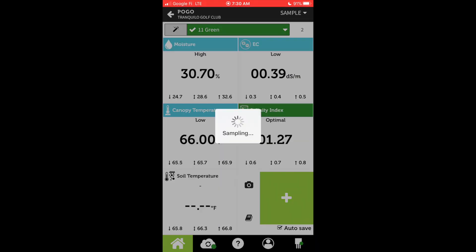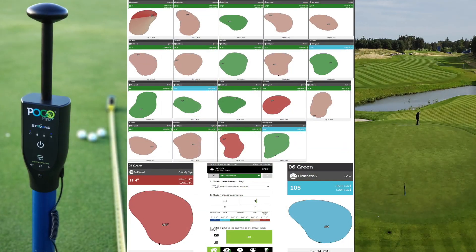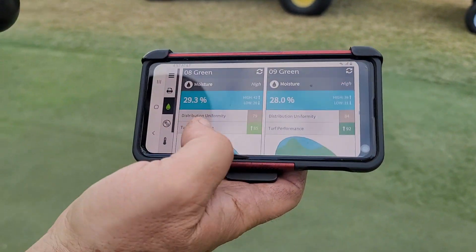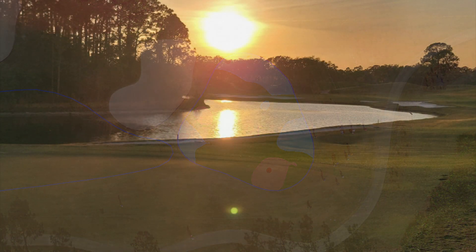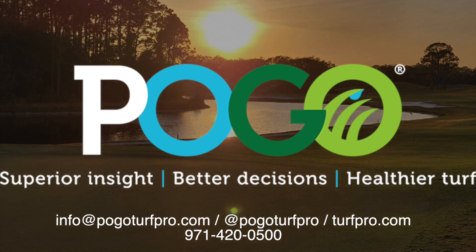POGO is customizable to allow you to sample and log key information in multiple ways, best suited for you. POGO allows you to log, analyze, and correlate many specs like ball speed, firmness, clipping yield, pin locations, and more. POGO simplifies comprehensive analysis so you and all of your staff make better decisions right out of the box and well into the future. POGO: superior insight, better decisions, healthier turf. Visit us at turfpro.com — we'd love to hear from you.